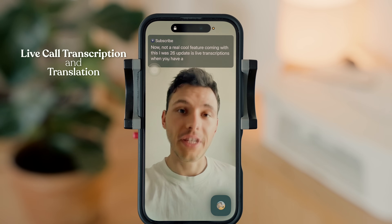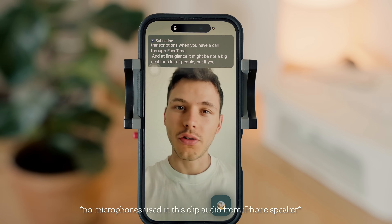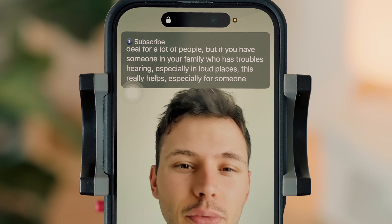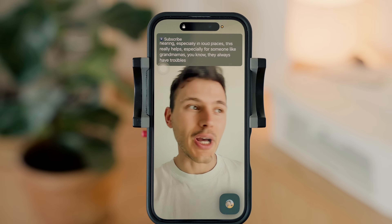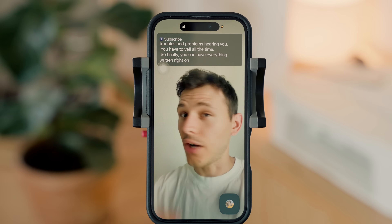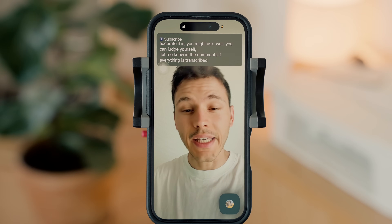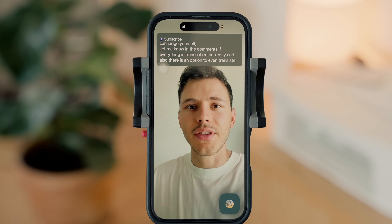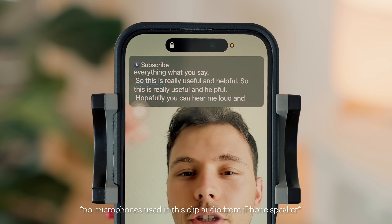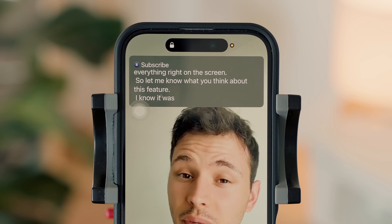Another really cool feature coming with iOS 26 is live transcriptions when you have a FaceTime call. At first glance it might not seem like a big deal, but if you have someone in your family who has trouble hearing — especially in loud places, like grandmas who always have trouble hearing you — this really helps. You can have everything written right on the screen. You can judge the accuracy yourself; let me know in the comments if everything is transcribed correctly. There's also an option to translate everything you say, which is really useful.